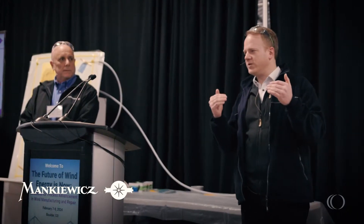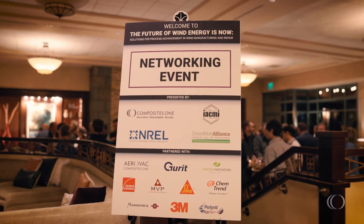What brought me here was obviously the official invite from CompositesOne, and a lot of industry leaders were coming here. It's a good opportunity to network and see everybody in one spot.